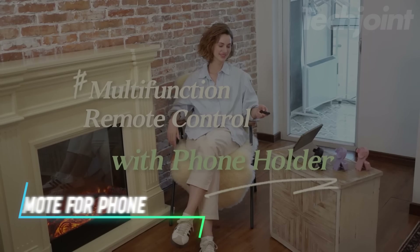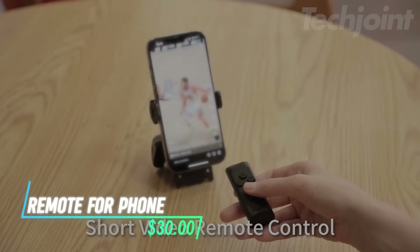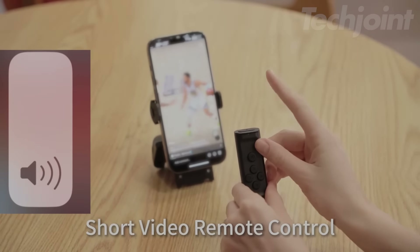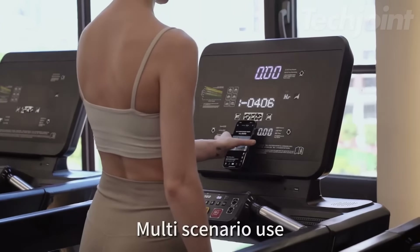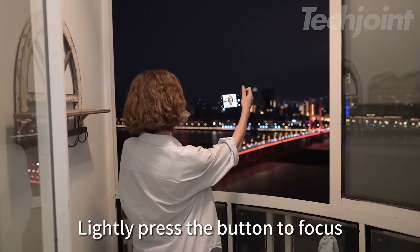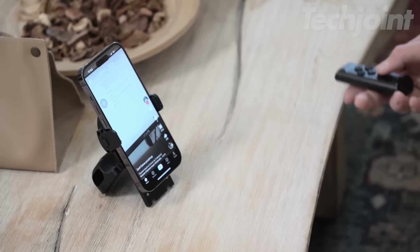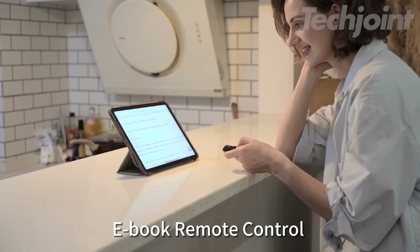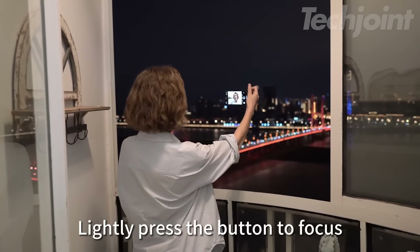This is a Bluetooth remote control designed for TikTok, YouTube, Instagram, and other video apps, allowing you to scroll, adjust volume, pause, play, and more. It includes a 360-degree rotating phone holder, letting you switch between horizontal and vertical screens for a better viewing experience. The remote also functions as an e-book page turner, making it easy to navigate through reading apps without touching the screen.